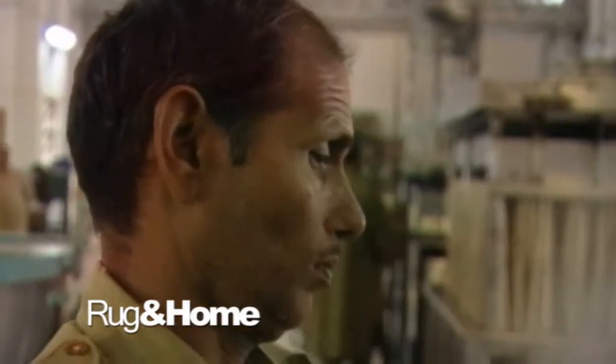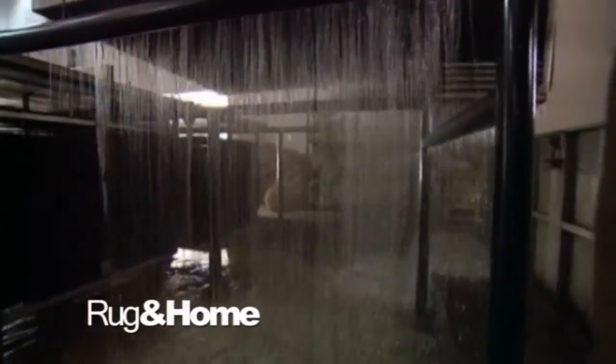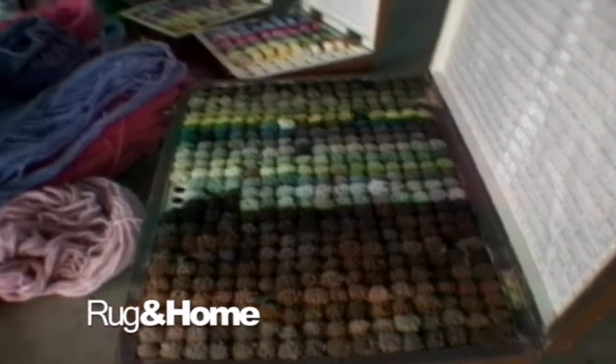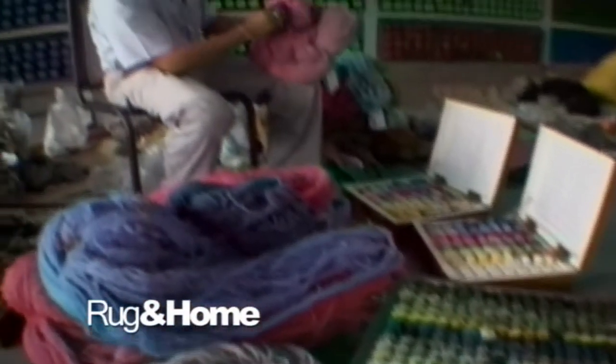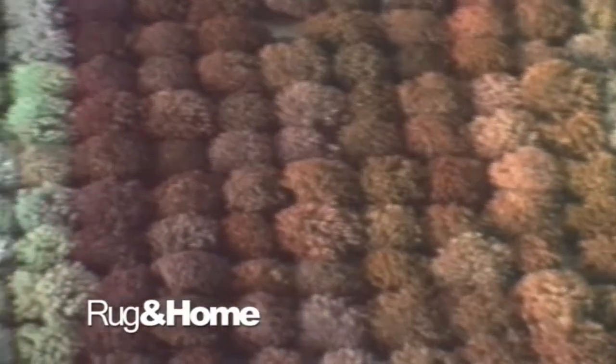Today, chromium dyes give us a wider range of colors to choose from, and we can dye several thousand pounds of yarn at a time — everything from the richest and deepest jewel tones to more subtle pastels and earth tones. We currently have several thousand shades in our color bank. Plus, chromium dyes are much more fade resistant.